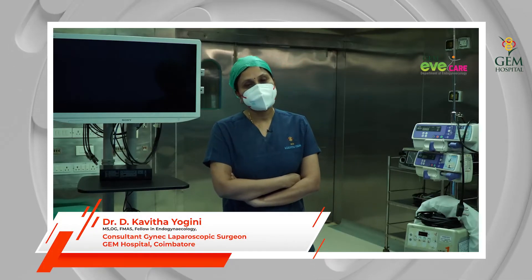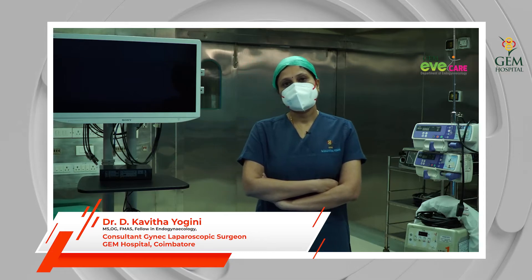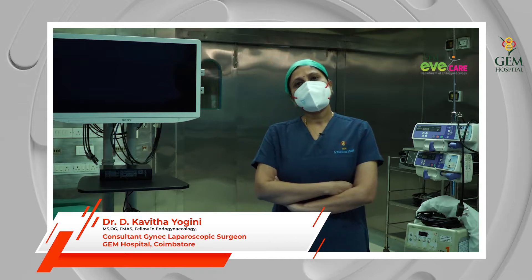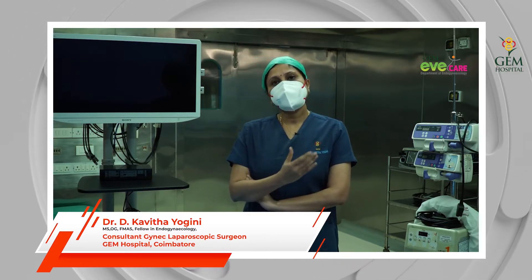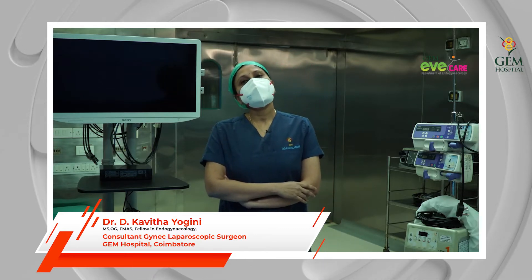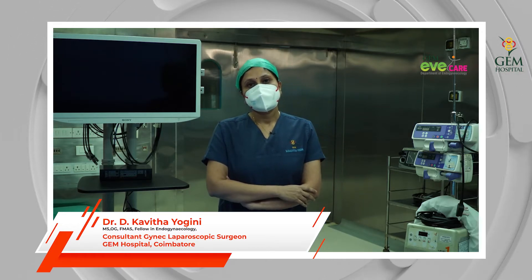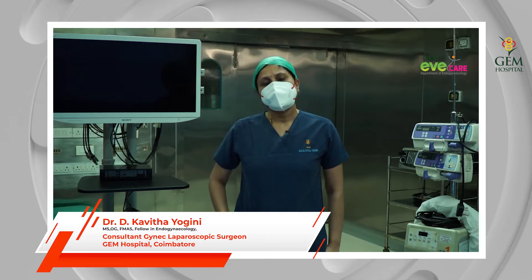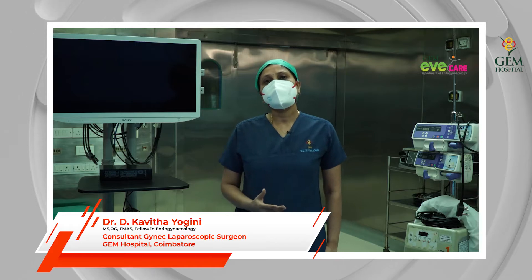When it comes to the treatment of endometrial cancer, the laparoscopic approach is the best approach. This has been proved by many studies. In laparoscopy, when the cancer is in the early stage, we remove the uterus, ovaries, and the draining lymph nodes along with any diseased areas involved. In laparoscopy we have good magnification and a good panoramic view, so the disease clearance will also be very good.